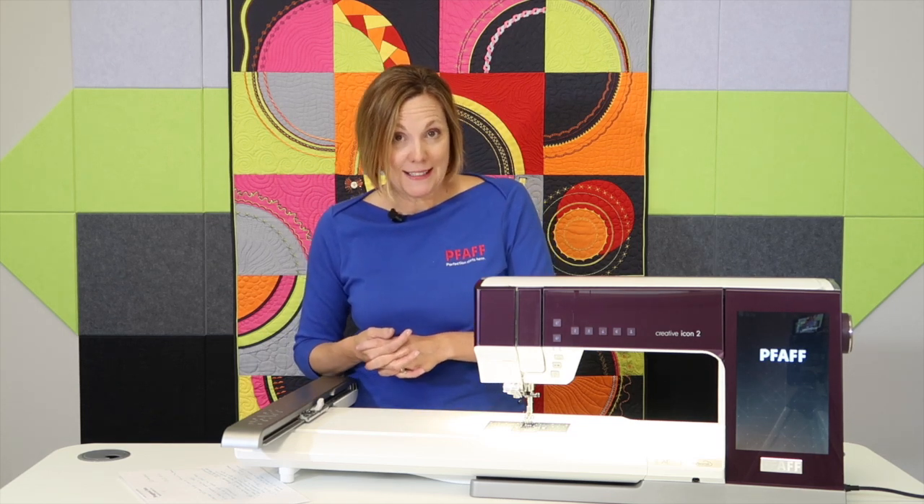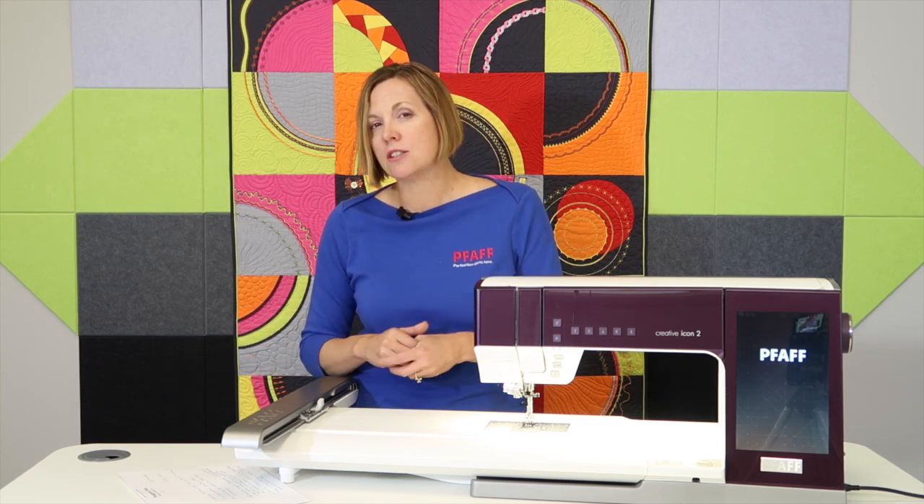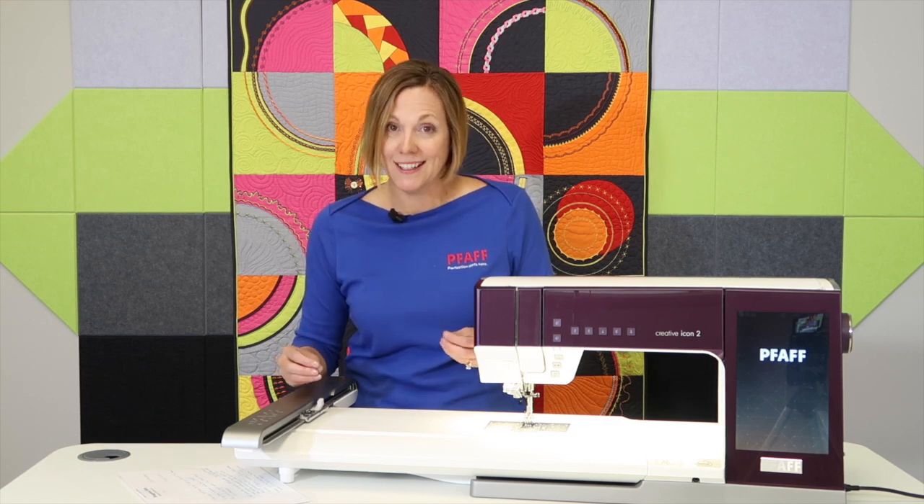If you haven't checked out the brand new Pfaff machines, you have got to see what they're all about. Take the time to sew on it, experience it. There's a store near you where you can take a class and do hands-on for three hours, an all day, or maybe a two-day event. I guarantee that you're going to start looking at your sewing options in a whole new light.